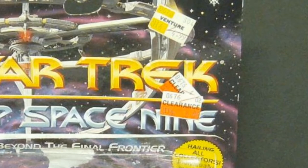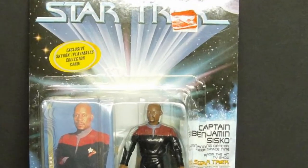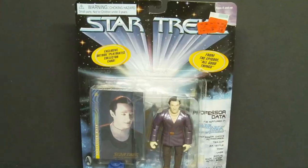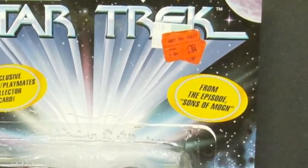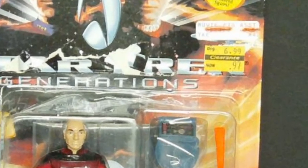Venture does not exist anymore. Deep Space Nine Cisco on clearance at Target, $1.84 — as was Cardassian Seska, series finale Data, and Worf's brother Kurn. Star Trek Generations Captain Picard on clearance, $0.97.